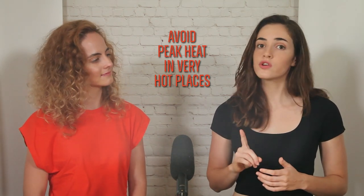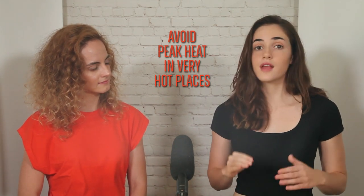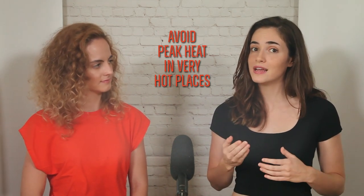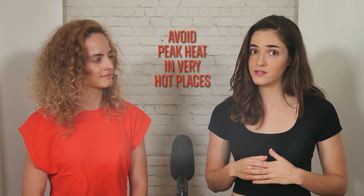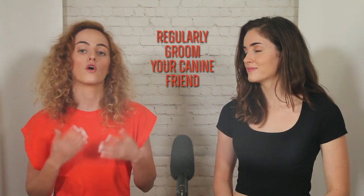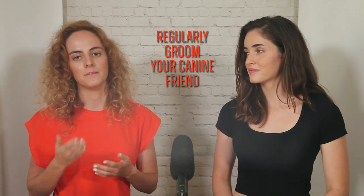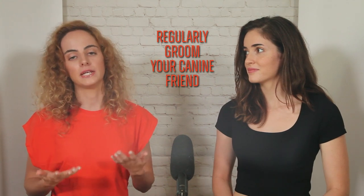Never leave your dog in a parked car with the AC switched off. The temperature inside a car can rise rapidly, leading to deadly conditions. Regular grooming can help prevent overheating. Brushing your dog removes excess and matted fur, which can help keep them cooler.